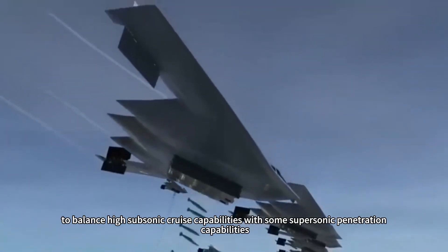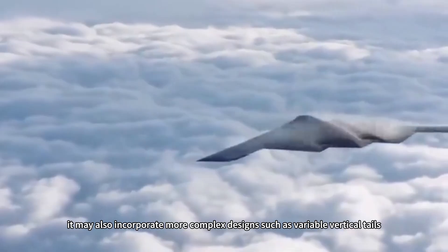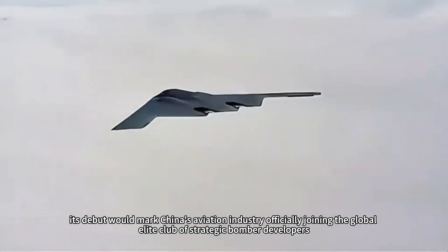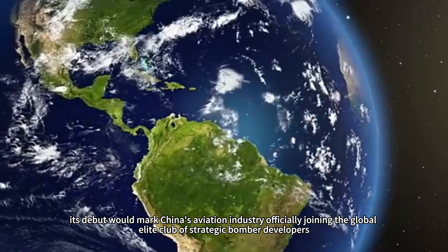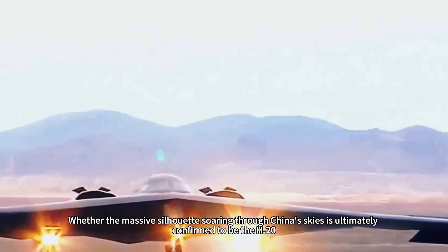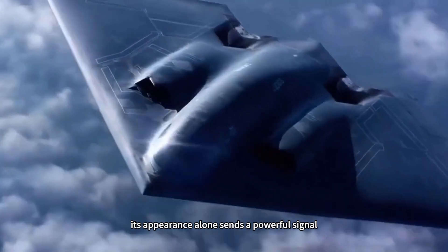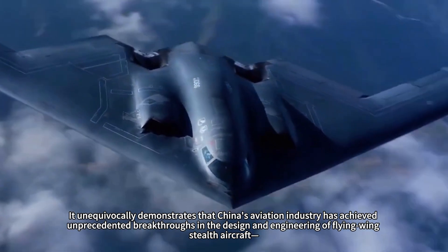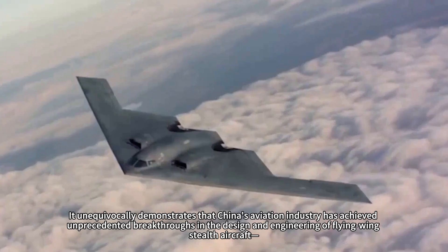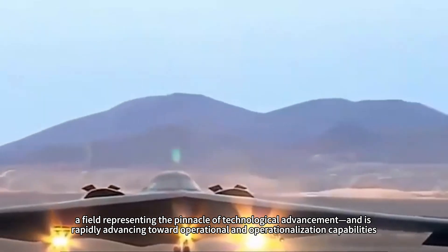Additionally, to balance high subsonic cruise capabilities with some supersonic penetration capabilities, it may incorporate more complex designs such as variable vertical tails. If this aircraft is indeed the H-20, its debut would mark China's aviation industry officially joining the global elite club of strategic bomber development, with profound geopolitical implications. Whether the massive silhouette soaring through China's skies is ultimately the H-20 or the strategic-level unmanned reconnaissance aircraft WZX, its appearance alone sends a powerful signal — unequivocally demonstrating that China's aviation industry has achieved unprecedented breakthroughs in flying wing stealth aircraft design and is rapidly advancing toward operational capability.